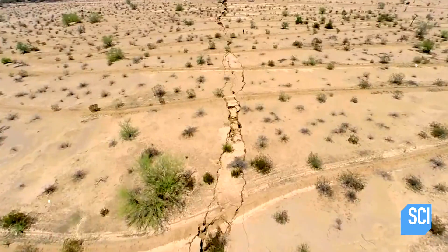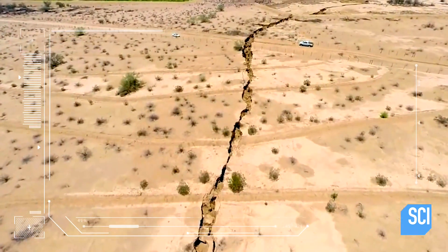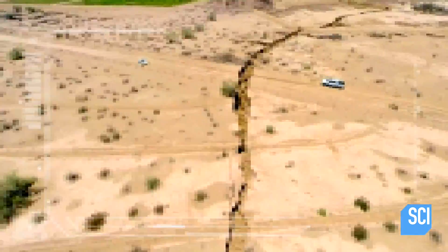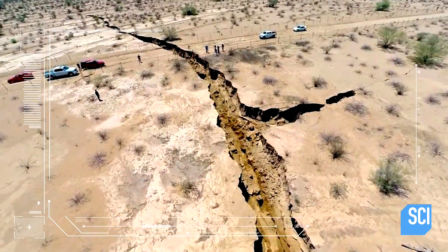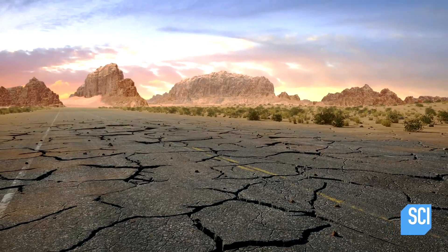I think the crack near Hermosillo, Mexico, is sort of shocking in its abruptness. You've got the desert landscape and then all of a sudden, very crisp, clean walls and a deep fissure into the earth. It's kind of weird. The crack of that magnitude indicates that something is moving in the earth on a rather large scale.